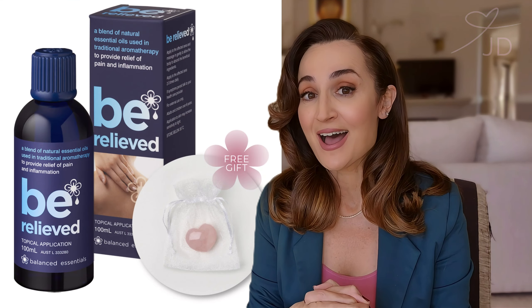Let's talk about the offer for Be Relieved. Normally on Cheryl's website — I haven't even mentioned Cheryl, Cheryl Gilbert, you all love her, you all know her, the woman behind Balanced Essentials — normally on the website, two Be Relieveds are about $139. But if you click the link above or the shop now button, it will take you over there and you can get one bottle — 100 mils, they last so long — for $59.50.